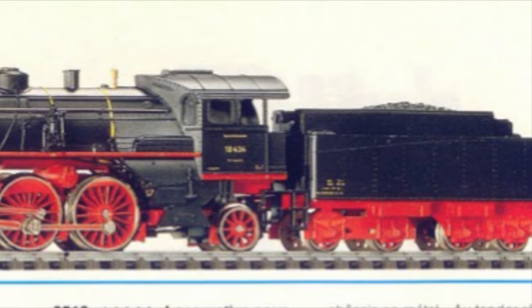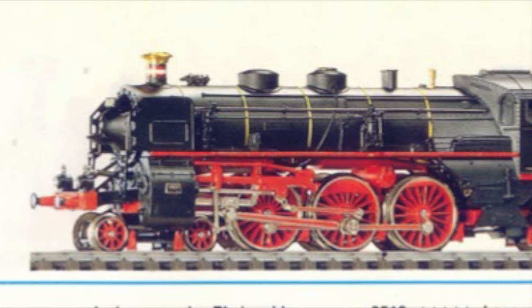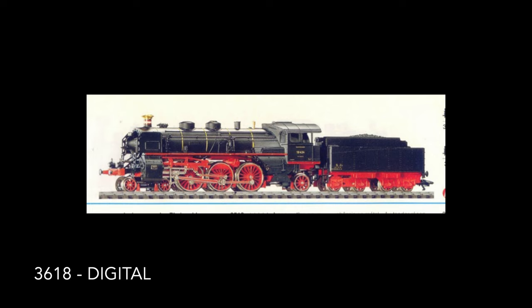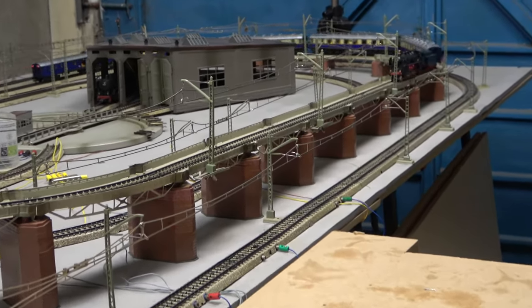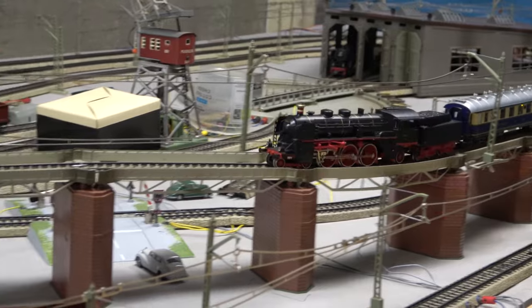The locomotive was available in three versions, all cosmetically identical but equipped with different motorisations. The 3318, a traditional analogue version. This version, the 3518, also analogue but fitted with what Märklin called a 5-star propulsion system. And finally, the 3618 and the 4228, a digital version. I already own the 3318 and the 4228 Rheingold set, which you might remember from a few videos I published in the past. I've put a few links at the top of your screen for your reference.